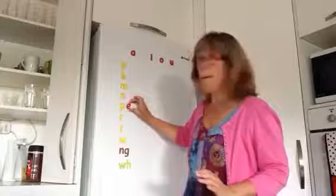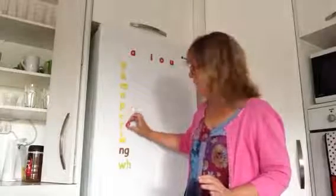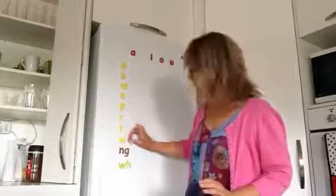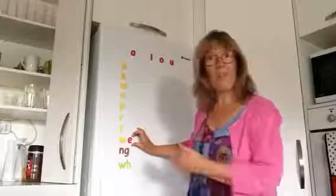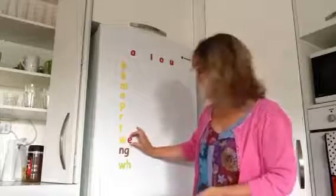Me. Ne. Pe. Re. We. That's another one that your brain will think is an English word because it looks like the word 'we'. We.